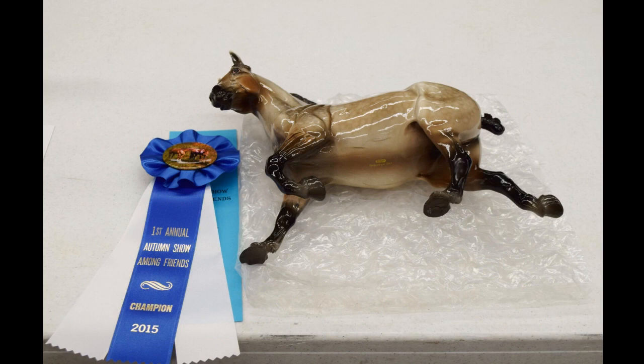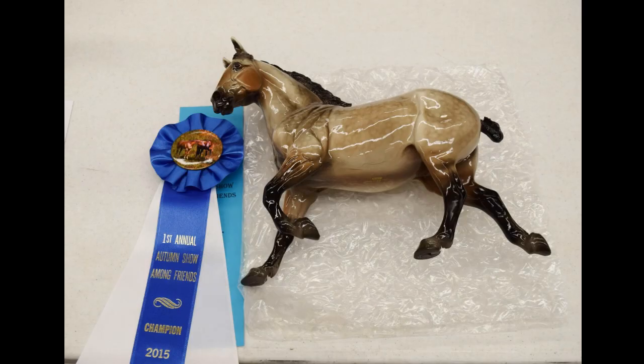And then look who got Champion in the division — it's my Hera! Oh my goodness, I just couldn't even believe it. I wasn't even going to bring her at first, so I was so beyond shocked and happy to see that she got Champion. The judge liked her so much — and here I was at home thinking, eh, I don't know if I should bring her, she has this teeny tiny little flaw. So glad I showed her!